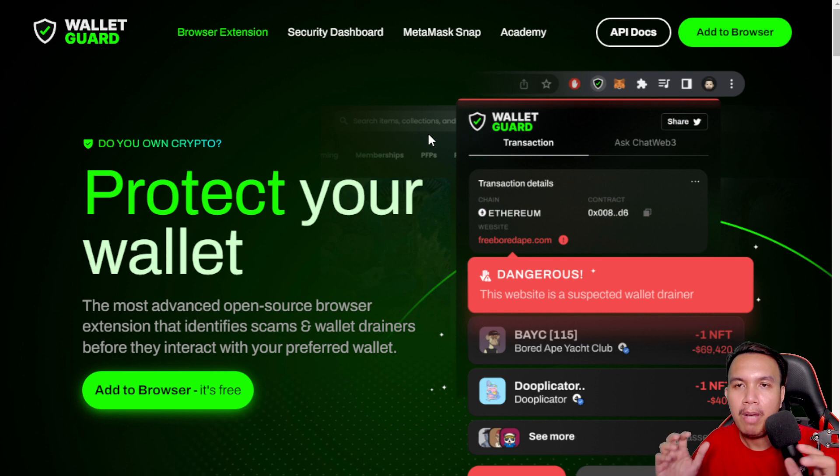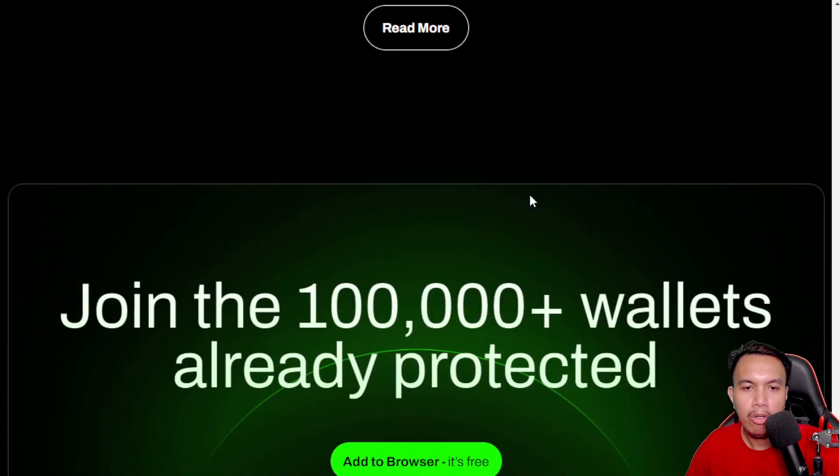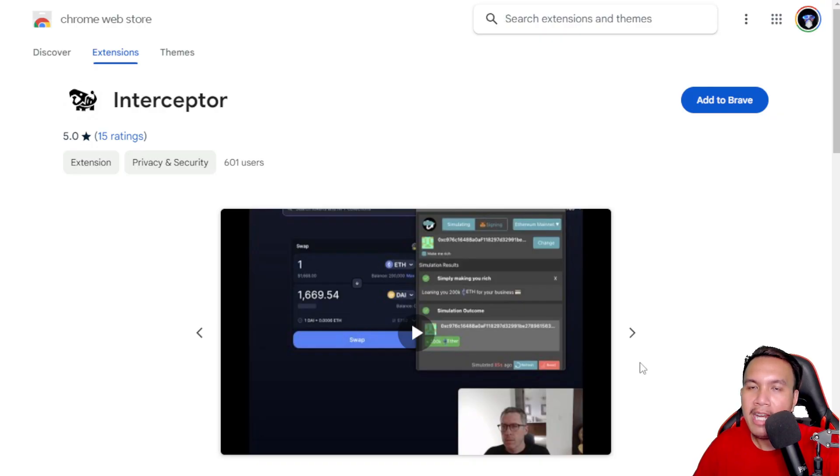Another alternative to Pocket Universe is Wallet Guard — it's pretty similar and you could choose either one; I don't think it's necessary to install both. It has almost the same functions as Pocket Universe but with a different interface and some additional features. You can try to split test your experience between Pocket Universe and Wallet Guard to see which one you're more comfortable with. Regardless, they both give you a transaction simulation showing whether a transaction is dangerous or not.